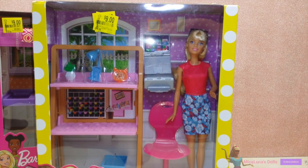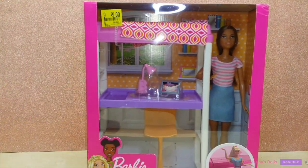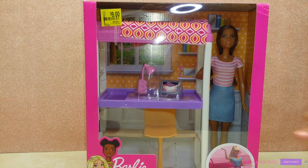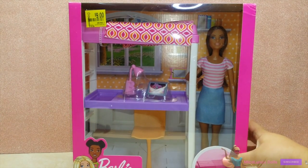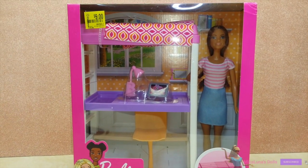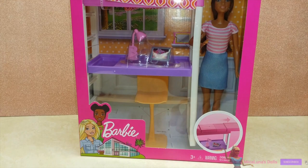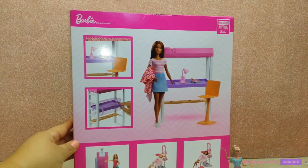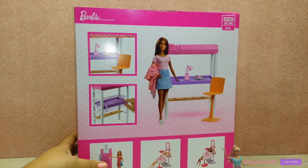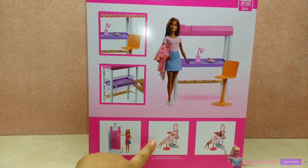$9 is an awesome price because I think they're about $20 regularly. The other one I really wanted to collect for a while — I was so excited to find it for $9 as well, because it has a bed on top and a desk which you can flip over and converts to a bunk bed. I think this Barbie is gorgeous too. The back of the box has instructions on how to convert it to a bunk bed and shows additional sets. I really want to get the beauty or spa set too, but I'm waiting for it to hit clearance.